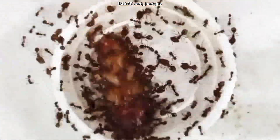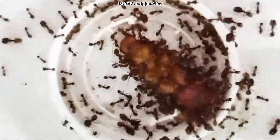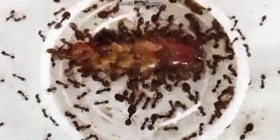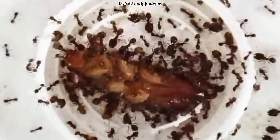Now let's talk about size. This species may be small, but don't be fooled. Workers are only 2mm, majors range from 3 to 4mm, and the queen is about 8mm. But their true power lies in their numbers. A mature colony can easily reach 60,000 individuals, and in some extreme cases, over 200,000.